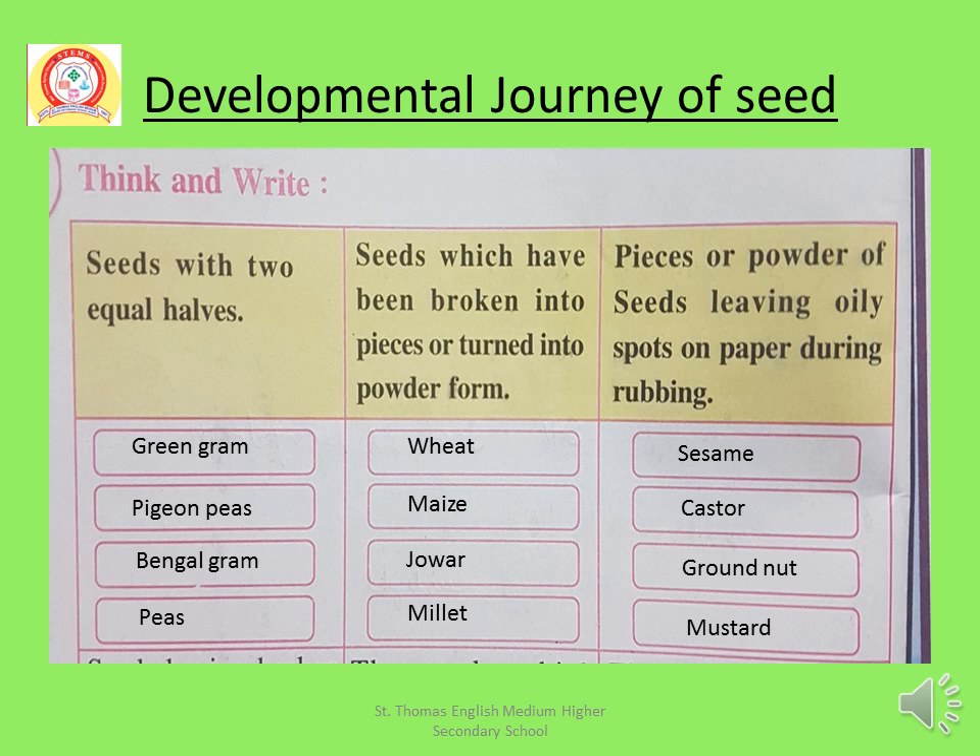Seeds with two equal halves: Green Gram, Pigeon Peas, Bengal Gram, Peas. Seeds which have been broken into pieces or turned into powder form: Wheat, Maize, Jawar, Millet. Pieces or powder of seeds leaving oily spots on paper during rubbing: Sesame, Castor, Groundnut, Mustard. I have written this for you.